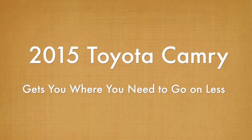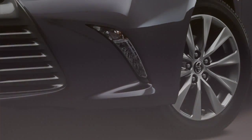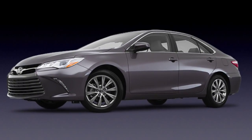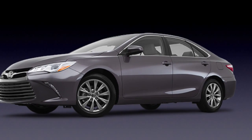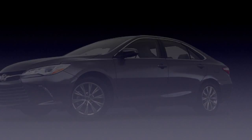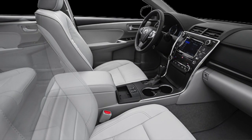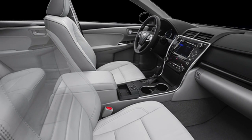The 2015 Toyota Camry gets you where you need to go on less, using smart styling and advanced technology. The Camry's aerodynamics and vortex generators help maximize efficiency by smoothing things out and reducing drag caused by turbulent air. These specially placed design features help keep the cabin quiet as well.